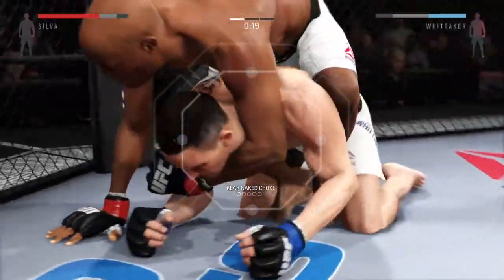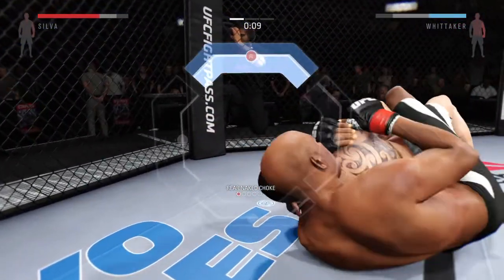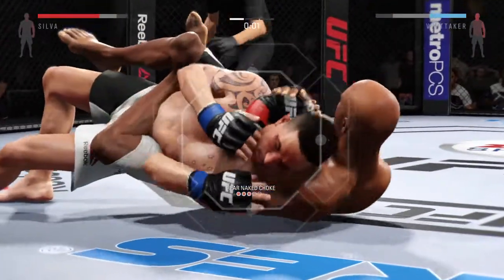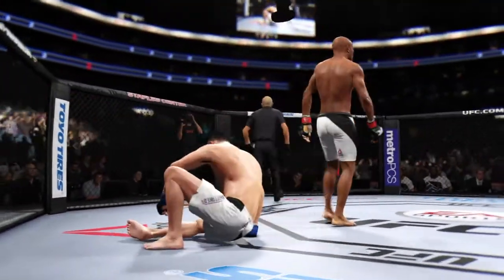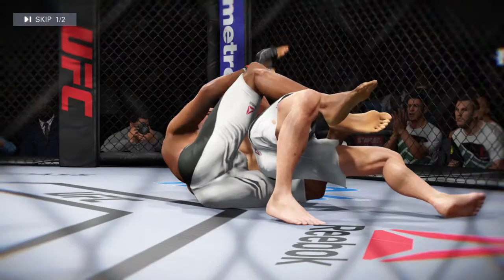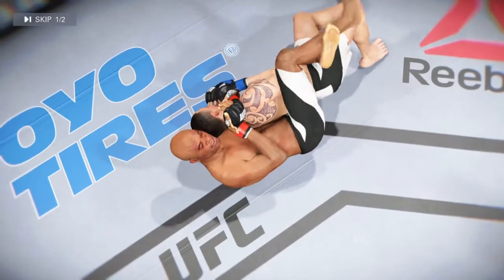Going for the rear naked choke. 15 seconds remain. Can he do it? He's going to choke him out! That rear naked choke is getting tighter and tighter — he may have to tap any second. And here we see some beautiful submission offense.